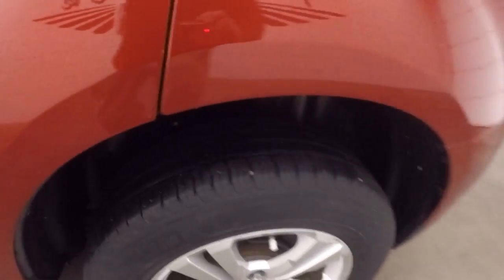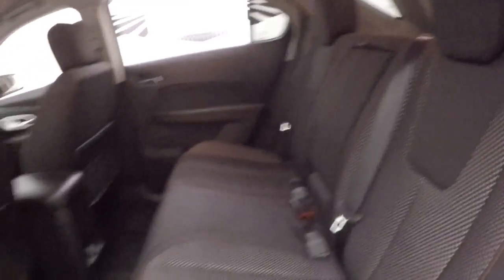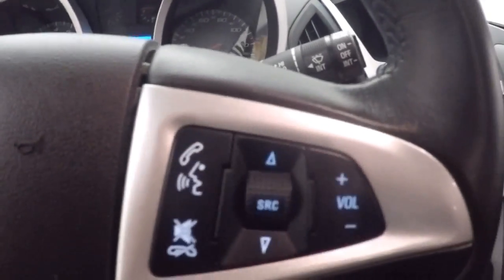Interior is in great shape, plenty of room. Up front, all your controls on the door, power seat, cruise control, Bluetooth and stereo on the steering wheel.